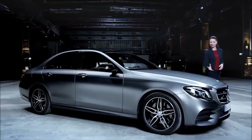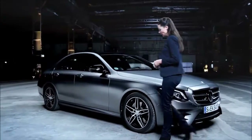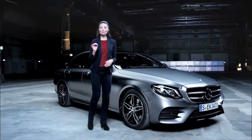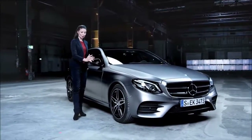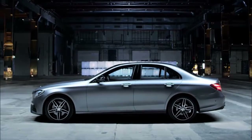We have a long hood, a coupe-like silhouette, short overhangs, long wheelbase — 65mm longer than the predecessor — large wheels, and a stretched side with a newly interpreted character line.